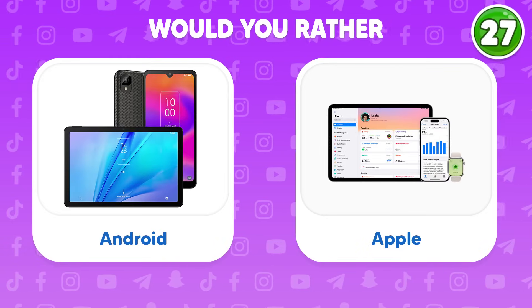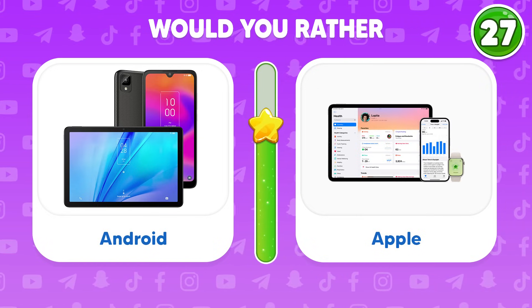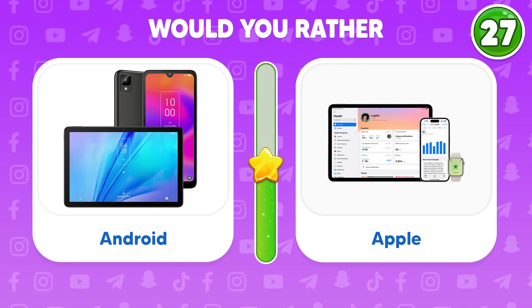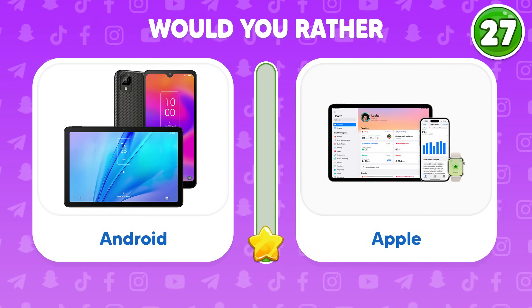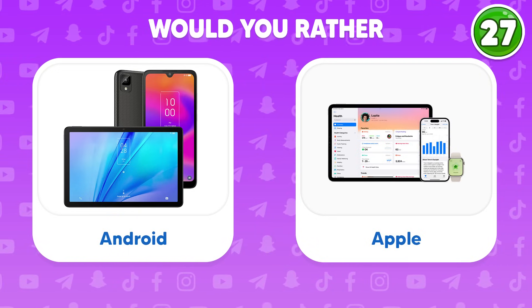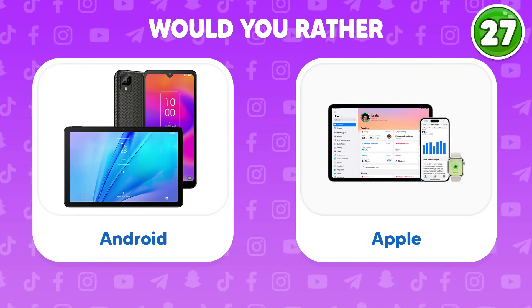Would you rather choose a Porsche or a Ferrari car? Both are glossy, but what if you have to choose one? Let us know by leaving a comment below.